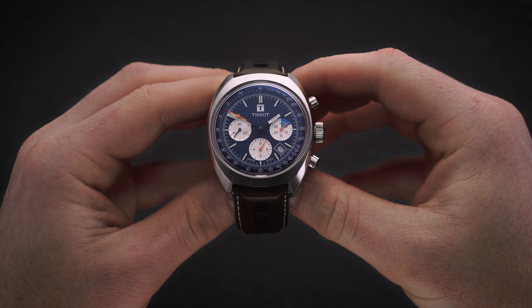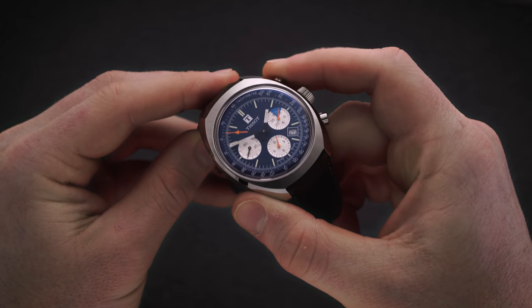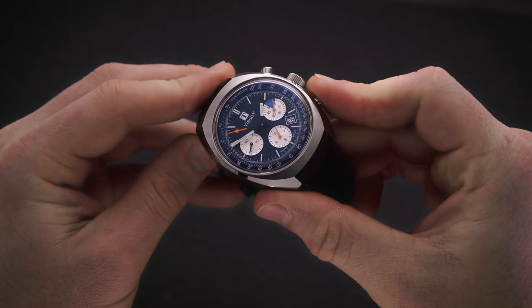Activating the chronograph is straightforward. Press the top pusher to start and stop it, while the bottom button resets the hands back to zero.